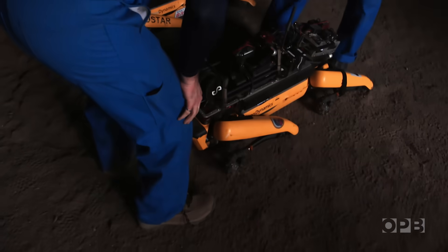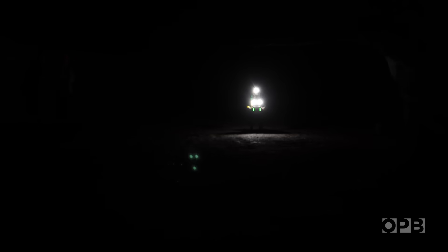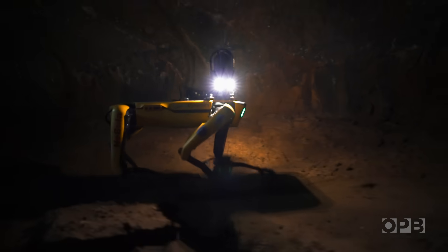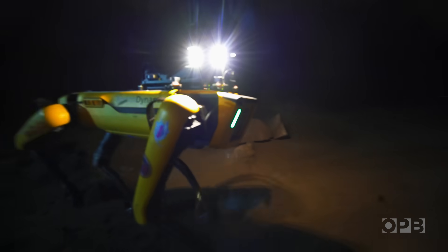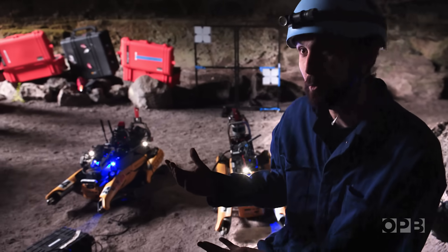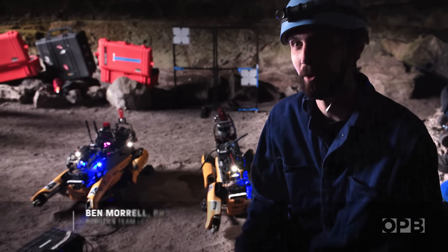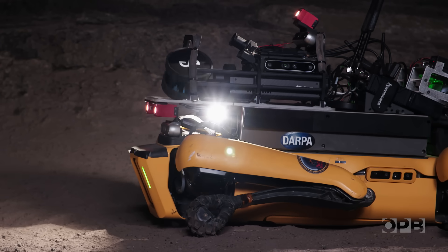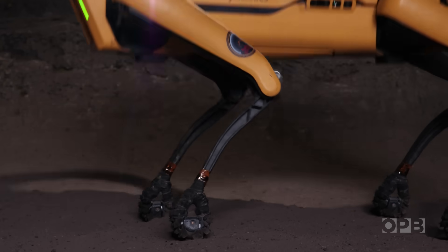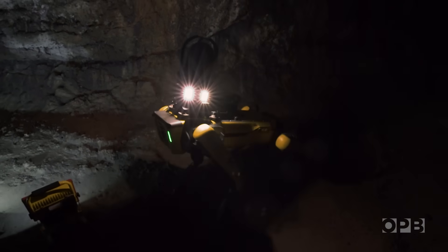But to find that life, the scientists will need the help of some dogs. Affectionately known as Spots, four-legged robots like these might someday be Mars' first spelunkers. These are our two robots — we called them, very originally, Spot One and Spot Four. These are legged robot platforms, and you can see they're very agile. This allows them to go over really rough terrain such as you see in lava tubes.